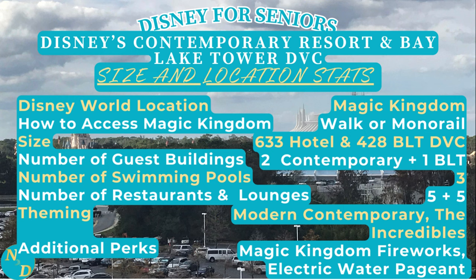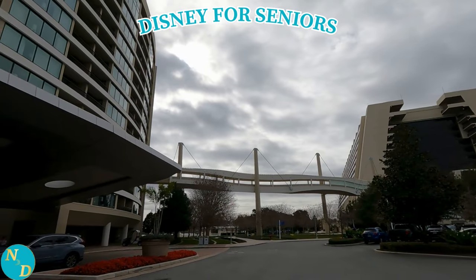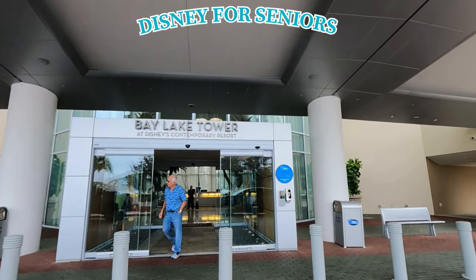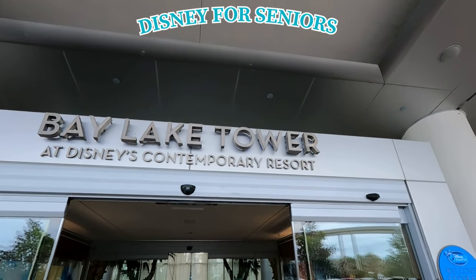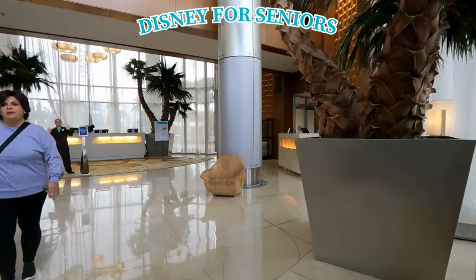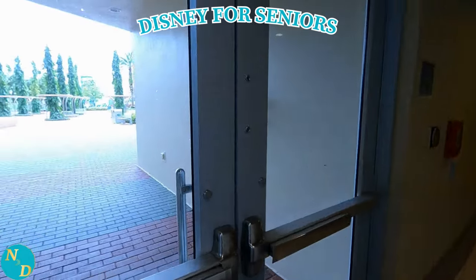There are a total of three swimming pools. As far as restaurants, there are approximately five restaurants and five lounges between the two resorts. As far as the theming, Disney calls it Modern Contemporary, plus the guest rooms at Disney's Contemporary Resort have a theming based on the movie franchise The Incredibles. From certain areas within both Bay Lake Tower and Disney's Contemporary Resort, you can see the Magic Kingdom fireworks as well as the electric water pageant. Disney's Contemporary Resort was one of the two first Disney resorts when Magic Kingdom opened back in 1971, along with the Polynesian Village Resort, whereas Bay Lake Tower was opened in August of 2019.